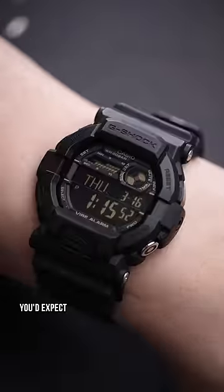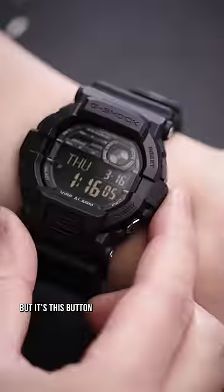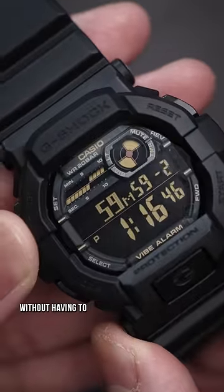It's got all the features you'd expect — stopwatch, alarm, with a dedicated backlight — but it's this button that takes the kick, instantly being able to start the timer without having to change the watch face.